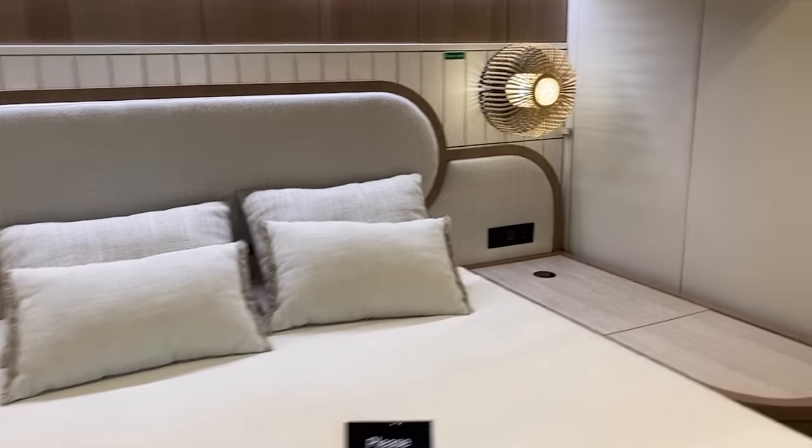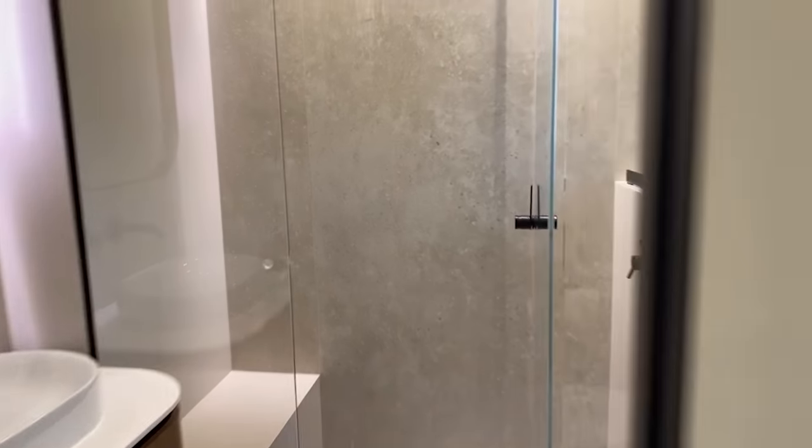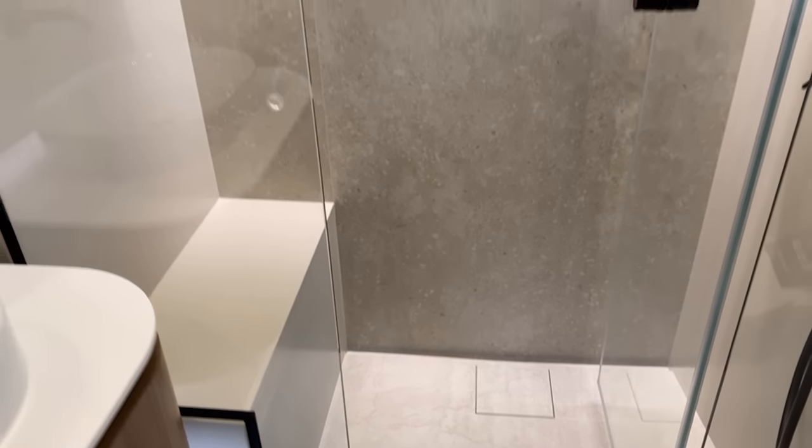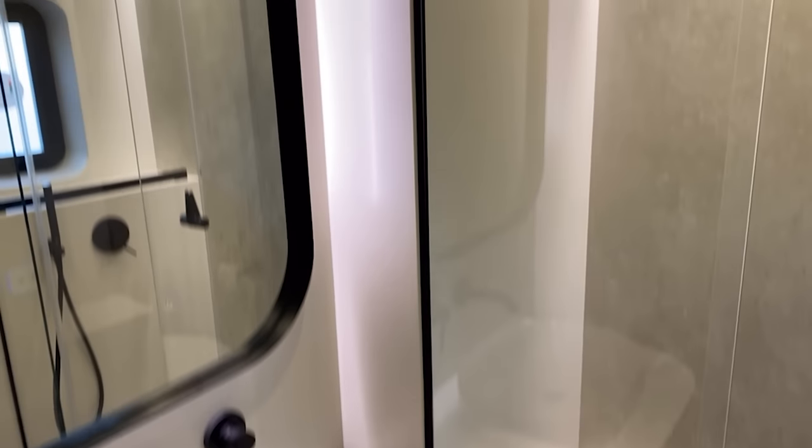Starboard forward, you see we've got some really elegant vertical windows here and a nice cabin set up inside. We've got the shower set up with bench seating, and you've got a toilet here as well, with a nice rain shower on it.